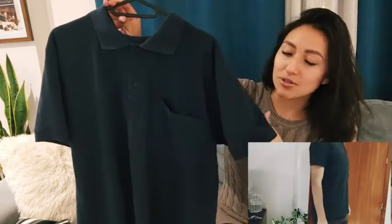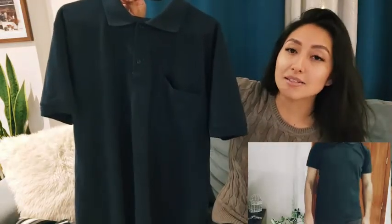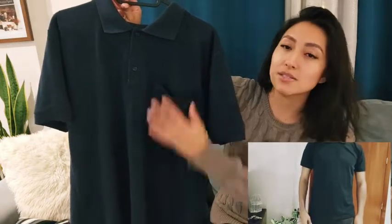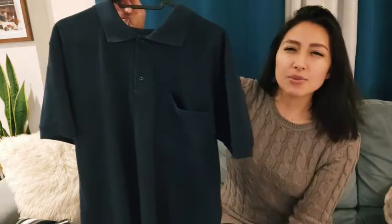I also like that the material is really nice — it's a really great quality material. I have washed this a few times and it hasn't lost its color. It's still very comfortable to wear, still very nice and soft, and it's breathable.